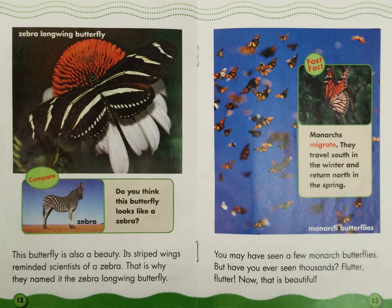Look at the caption box on page 13. Fast fact: Monarchs migrate — they travel south in the winter and return north in the spring. Look at the label: Monarch butterflies.